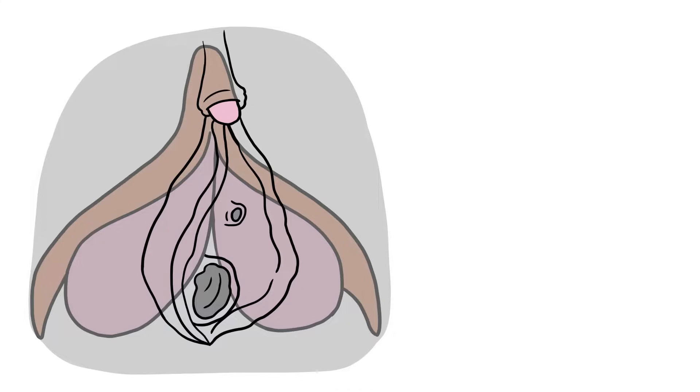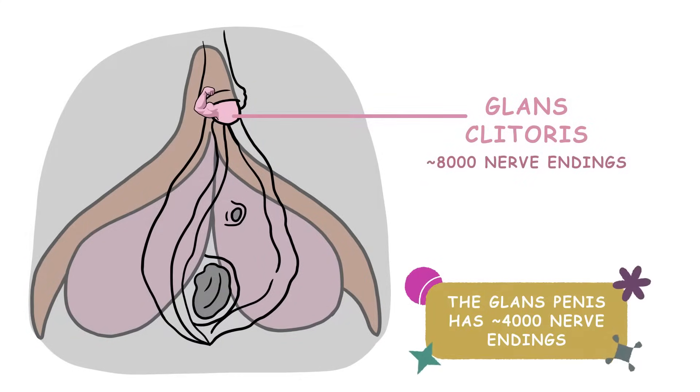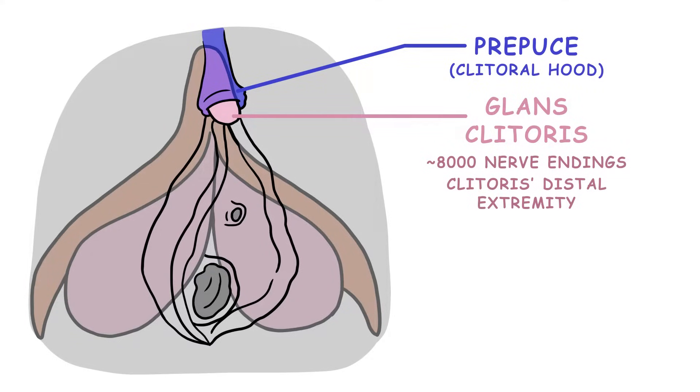But the clitoris is not just a small magic button on the vulva. That small button is just one small part of the clitoris called the glans clitoris. With about 8,000 nerve endings, the glans clitoris is the clitoris's distal extremity, sandwiched by the prepuce of the clitoris, or clitoral hood, anteriorly, and the frenulum of the clitoris posteriorly.